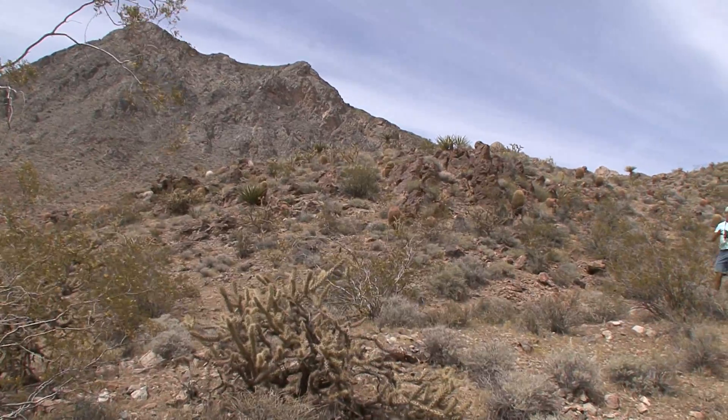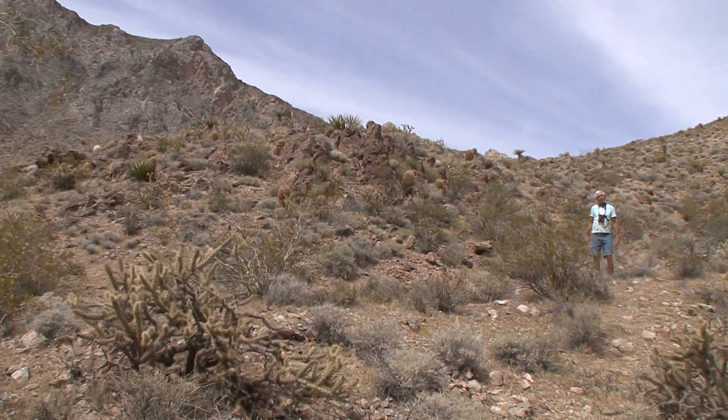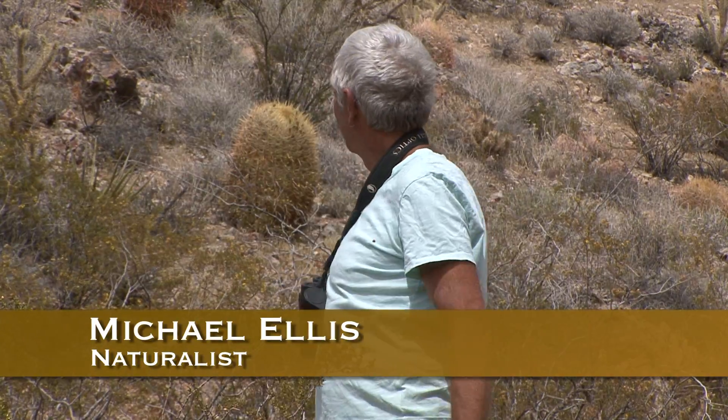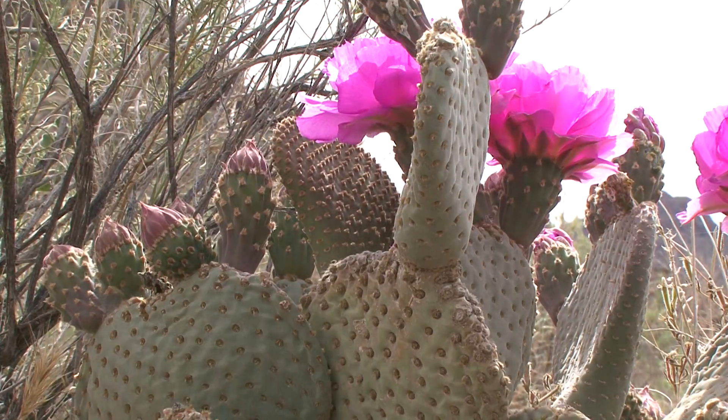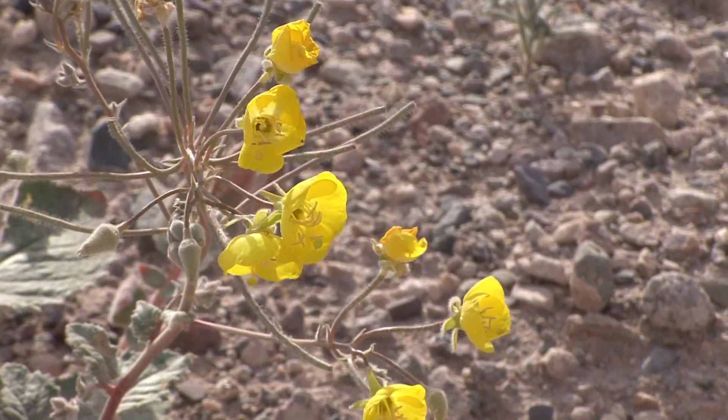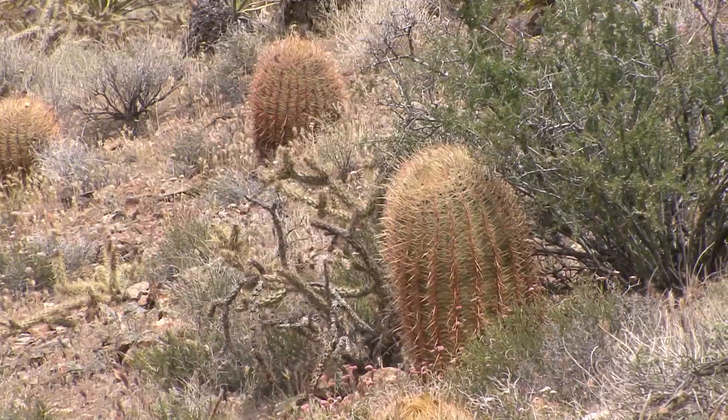A lot of people think of the desert as nothing but a wasteland. But if you look up here, it looks like somebody has planted the most fantastic garden in the world. There's Mojave yuccas, there's burrow bush, there's little tiny annual plants, and the barrel cactus everywhere.